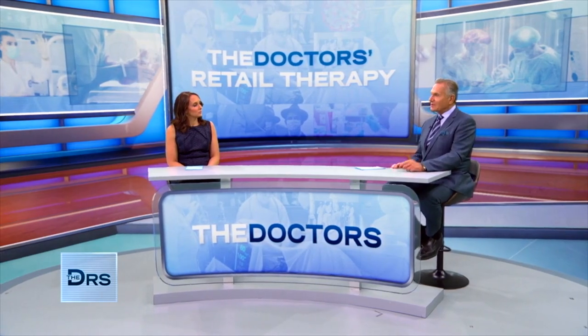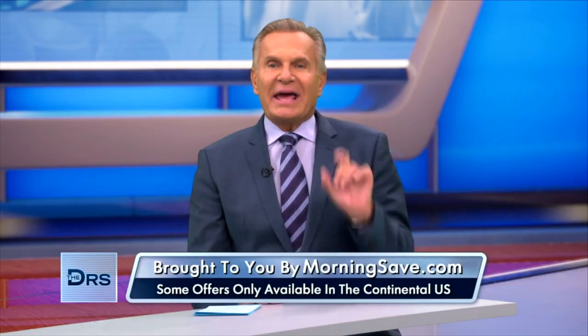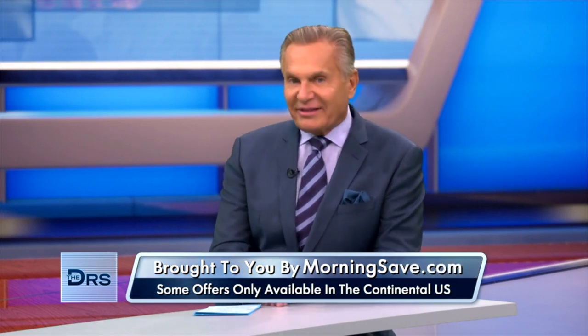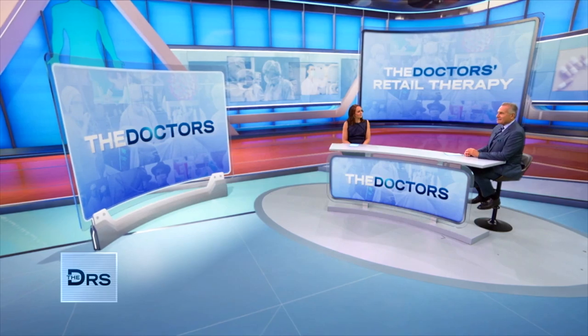Spring is the perfect time for a little home refresh and today you can do it for less with Doctor's Retail Therapy. Today we're bringing four deals on some hot products exclusively to our Doctor's viewers. To reveal the deals we have lifestyle expert Kathy Padrias. Kathy, what do you have for us today?